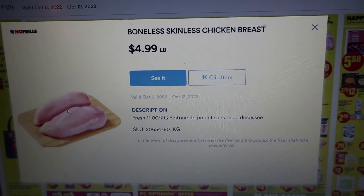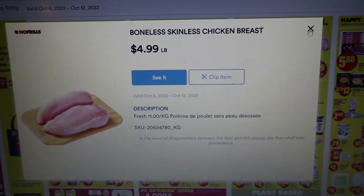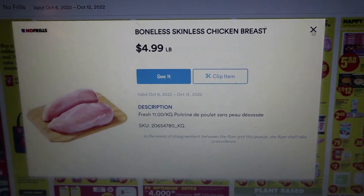Right now No Frills has these on sale. This is going from October 6th to October 12th. Go in and stock up on your chicken while you can.